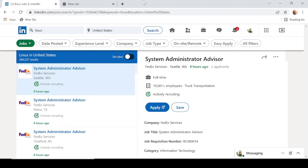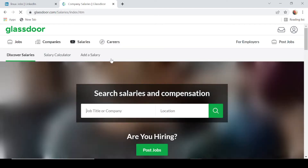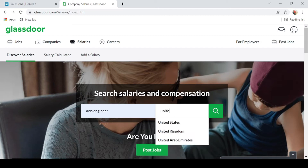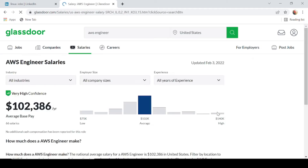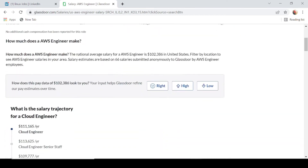Now that we've seen these skills are in high demand, let's look at average pay. I'm heading over to Glassdoor's Salaries tab. For the job title I'll enter AWS Engineer, location set to United States. According to Glassdoor, the average salary for an AWS Engineer in the United States is $102,000 per year. On the lower end it's approximately $75,000, and on the higher end it's $140,000 per year — not bad at all.